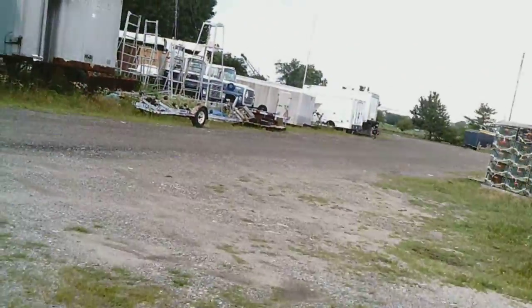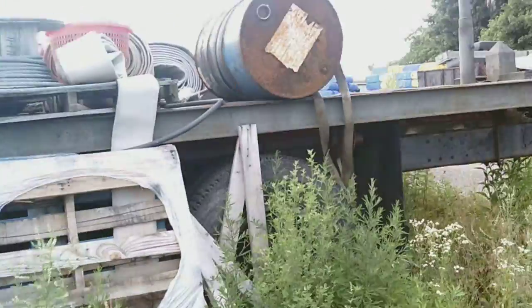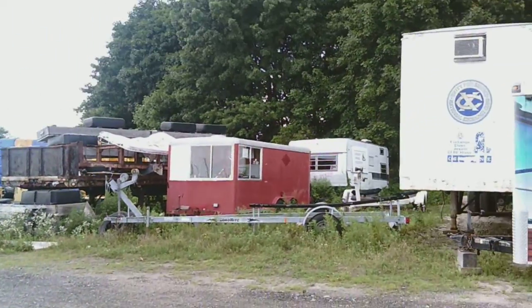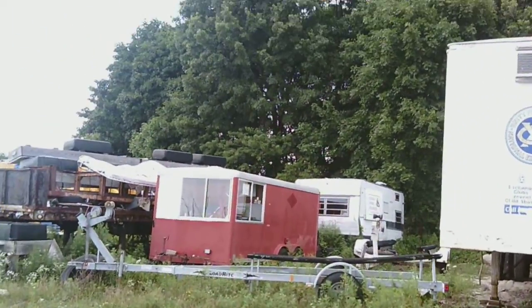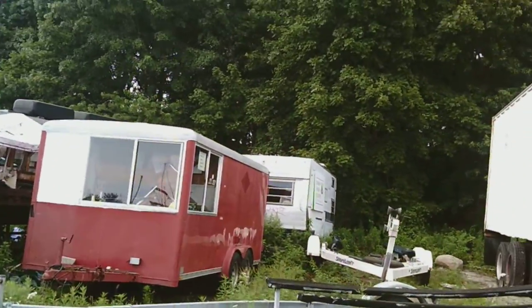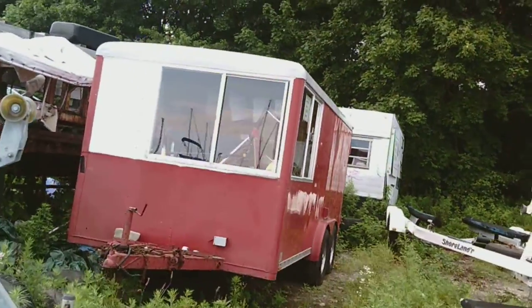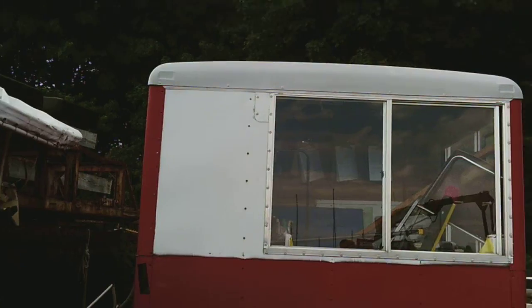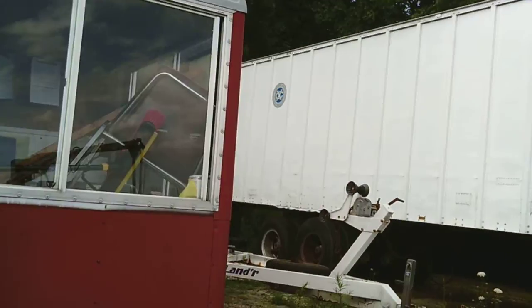Oh look at that — what is that? Looks like one of those food trucks, not the roach coaches. There's a couple of them back here. Let's go see what's back here.